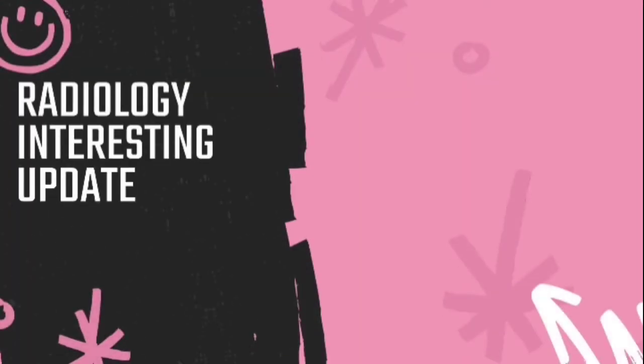As-salamu alaykum. Hello everybody. In our video, we will talk about sonographic features of Hydrops Fetalis.